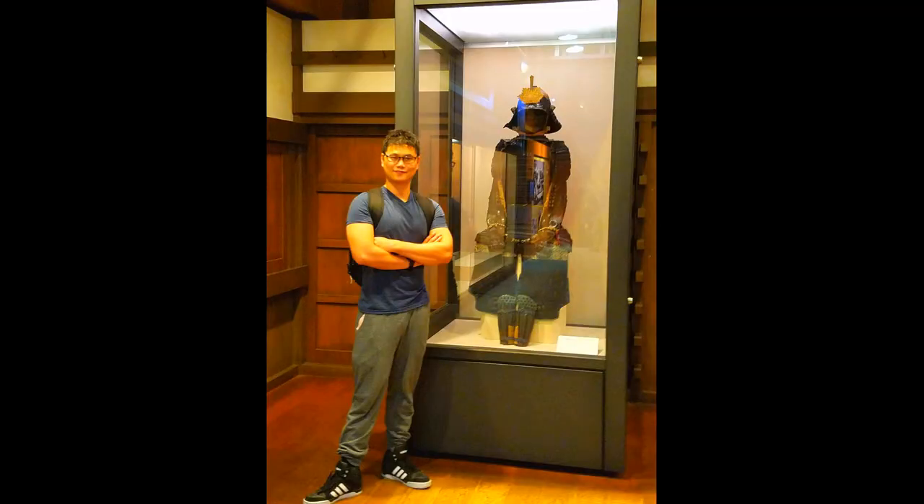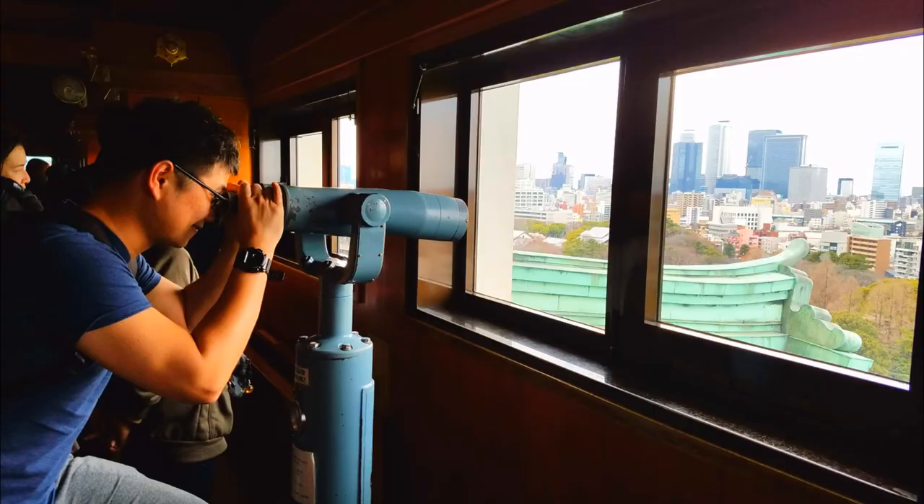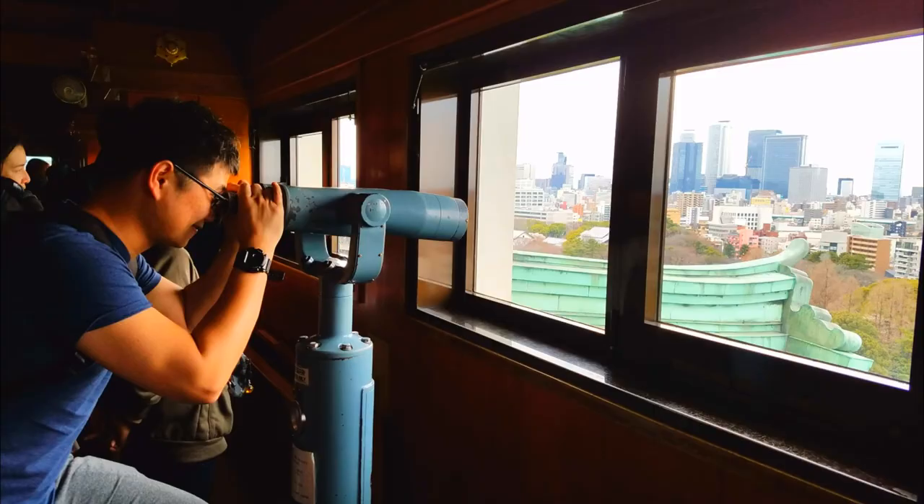The first four floors of the castle exhibit the daily lives in Nagoya during the Tokugawa era, while the fifth floor serves as an observation deck.